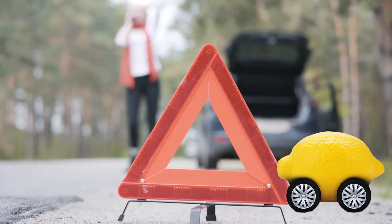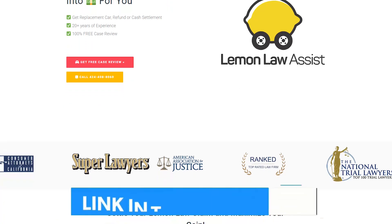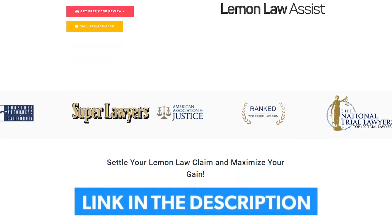Are you having trouble with your lemon car? Don't worry, Lemon Law Assist is here to help. We handle your lemon case for free. Call us at 424-408-8060 for a free car review.